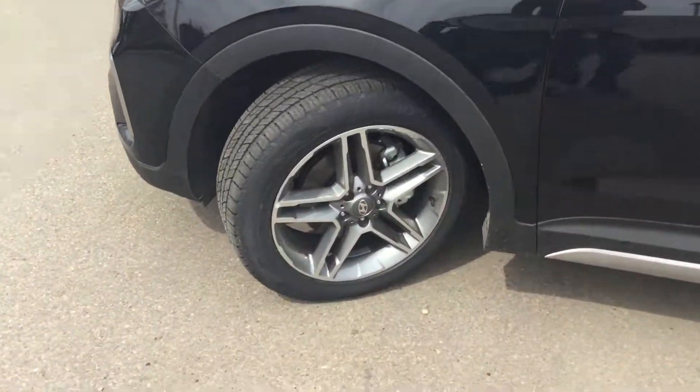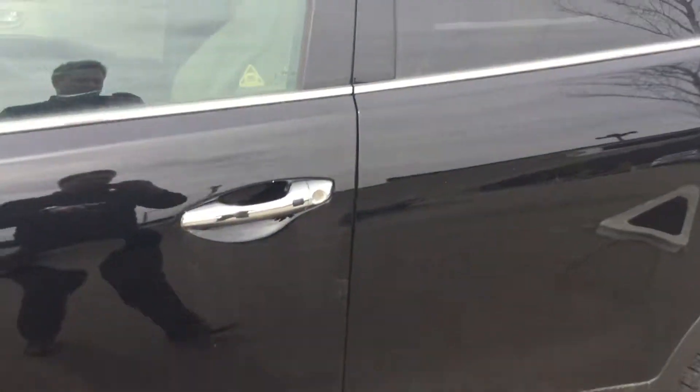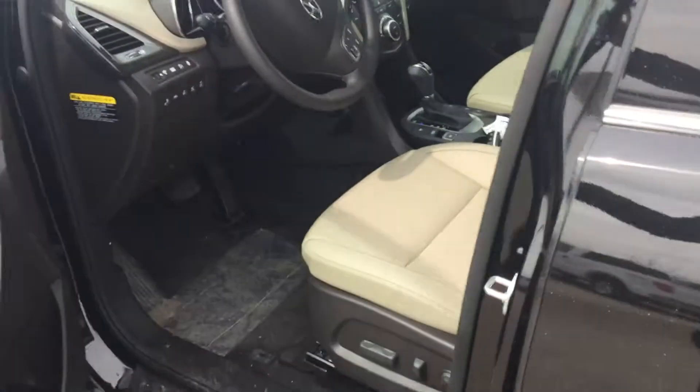Coming around the side, you do get the 19-inch alloy rims that look really really good, especially on the black. It's all keyless as well, so just one push and your doors will open — all that good stuff.